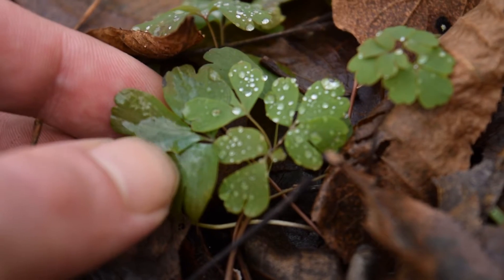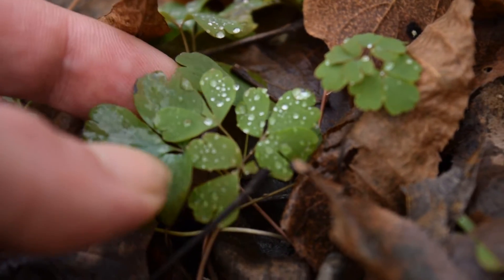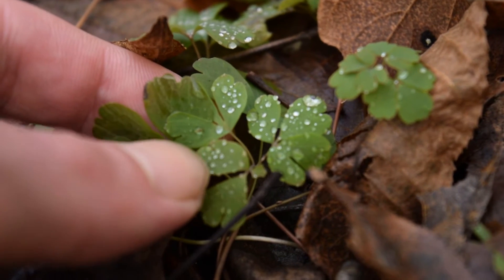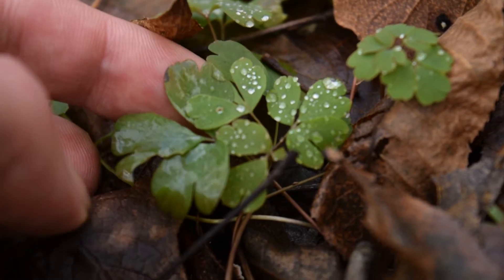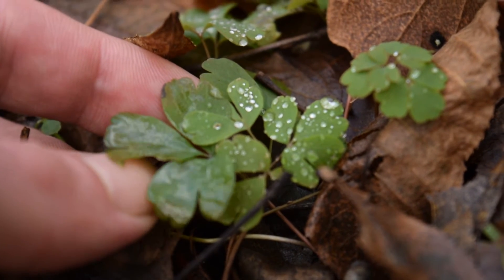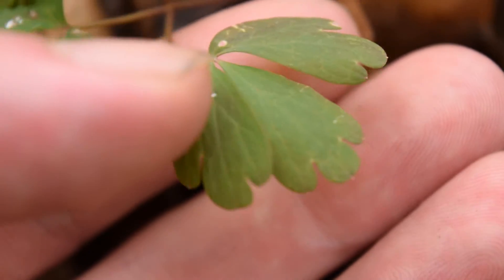Some of the other plants that flower along with rue anemone are garlic mustard, Dutchman's breeches, and spring beauty — so whenever you see those flowers, you know you can find this plant nearby. I'm not aware of the specific uses of this plant because I personally haven't had to use it yet. And if I look right behind me, I can see just a few more of these.